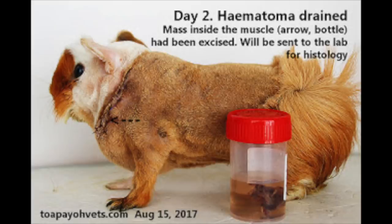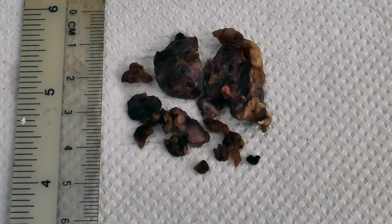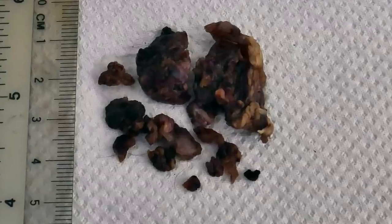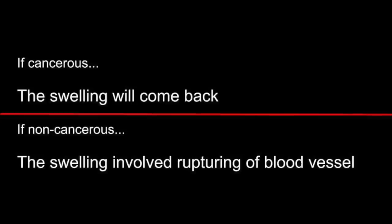What happened to the tumour that was sent to the lab for histology? What is histology? Why is it important for the guinea pig? Haven't we already figured out the cause — the hematoma and the tumour? No, there may be more to just the hematoma and the tumour. Histology will give us a deeper insight into whether the tumour is cancerous or not. If it is cancerous, the mass will return. If it is not cancerous, we can conclude that the swelling involved a big blood vessel that ruptured, leading to a massive hematoma.